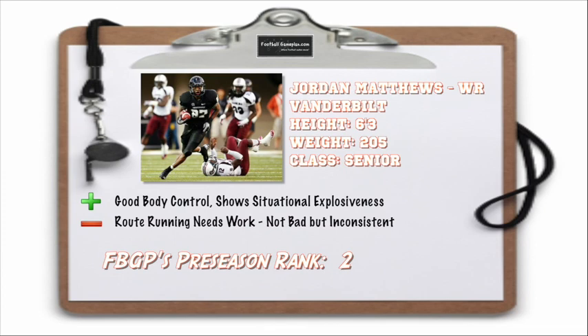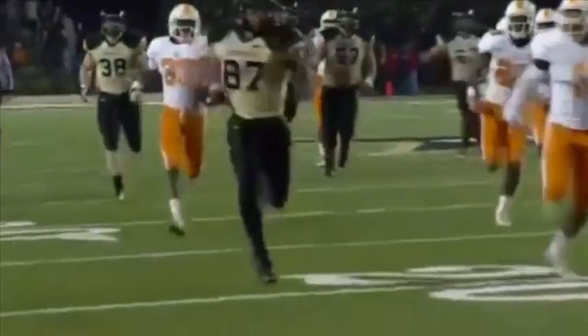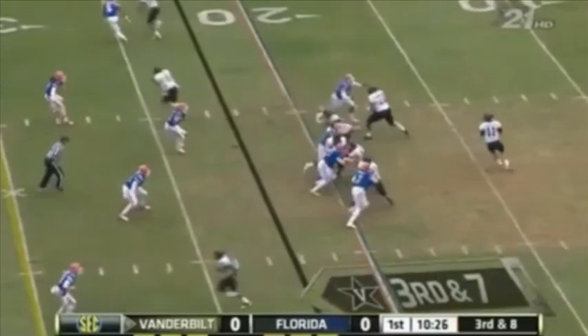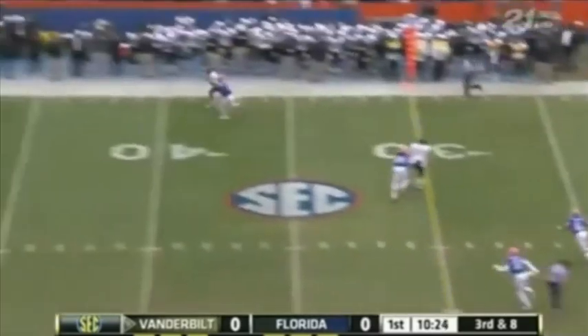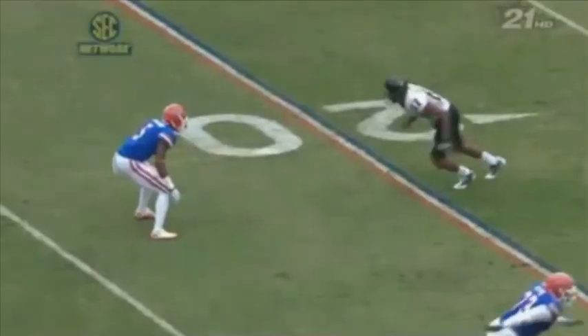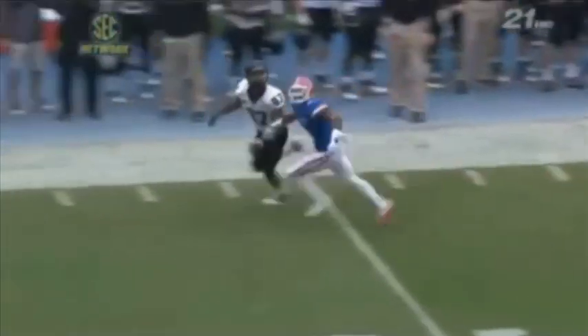Jordan Matthews enters the season as my number two rated senior wide receiver. He shows great body control and situational explosiveness. Once this guy gets into the open field, forget about it, he's gone. His route running is inconsistent — not bad, just inconsistent from down in, down out. He has the hands and knows where his hands are. One of the big playmakers for that Vanderbilt offense, look for him to round out his game and become one of the top receiving prospects in the country.